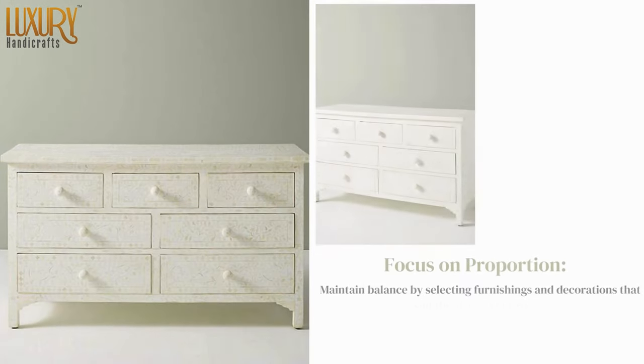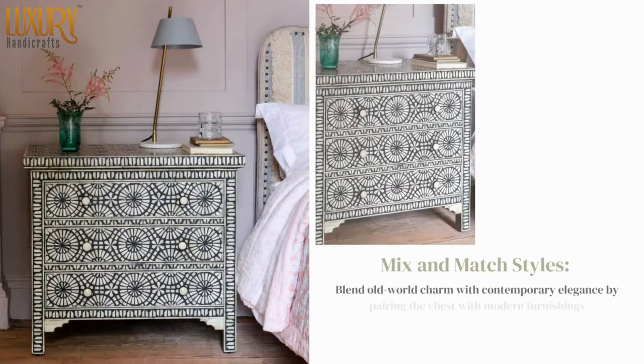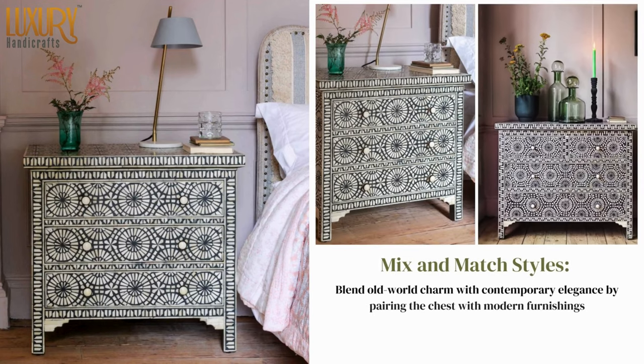Focus on proportion — maintain balance by selecting furnishings and decorations that suit the size of your room. Mix and match styles by blending old-world charm with contemporary elements, pairing the chest with modern furnishings.